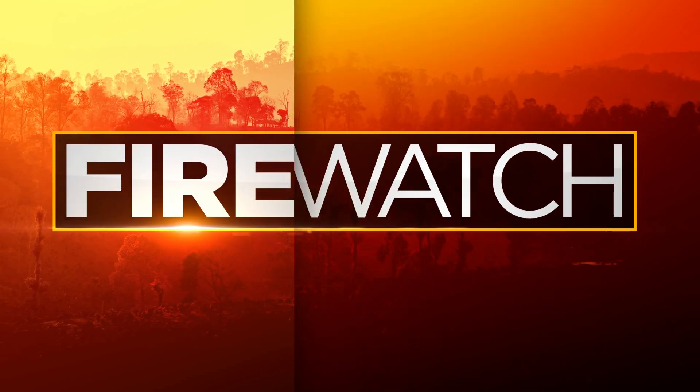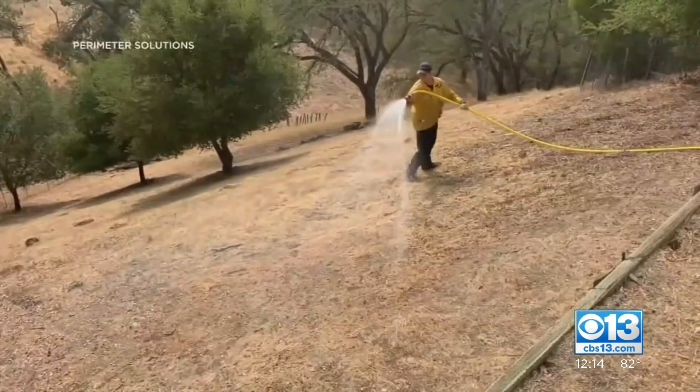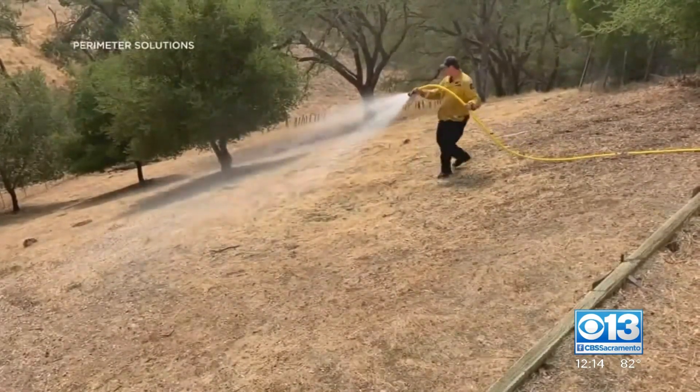Firefighters in California have a new line of defense to help prevent wildfires before they even begin. It's a new kind of fire retardant that can be put down months before a fire starts. Leslie Brinkley explains how it works.